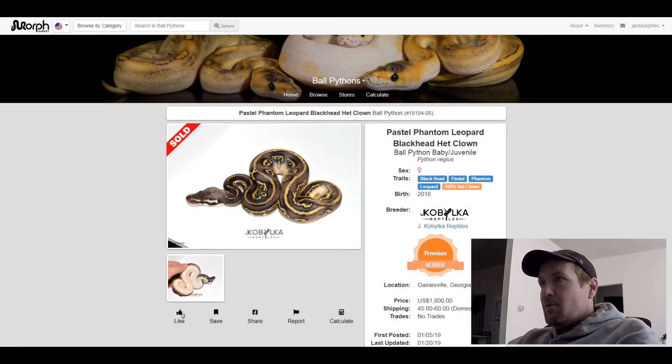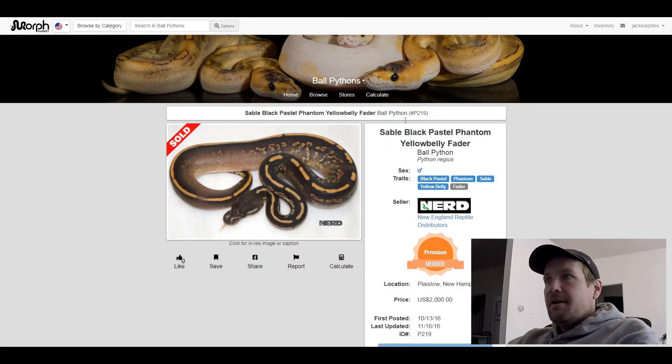This next one is a Black Pastel Phantom Sable Yellow Belly Fader. Sable and Fader — you don't see that very often. This one sold for $2,000.